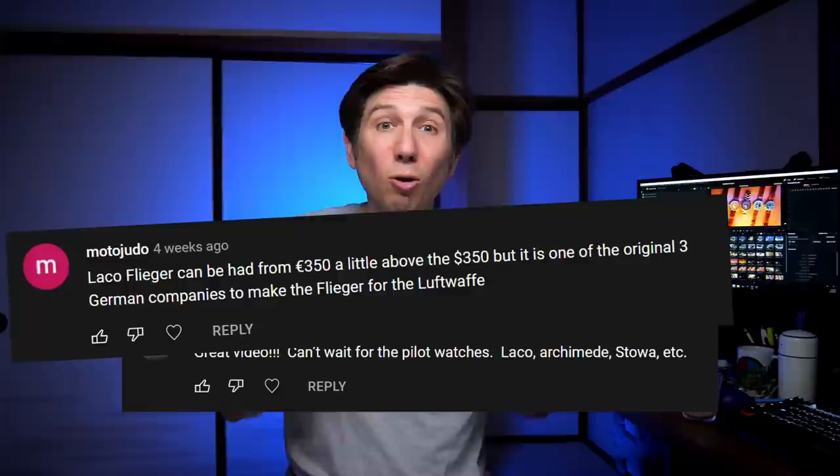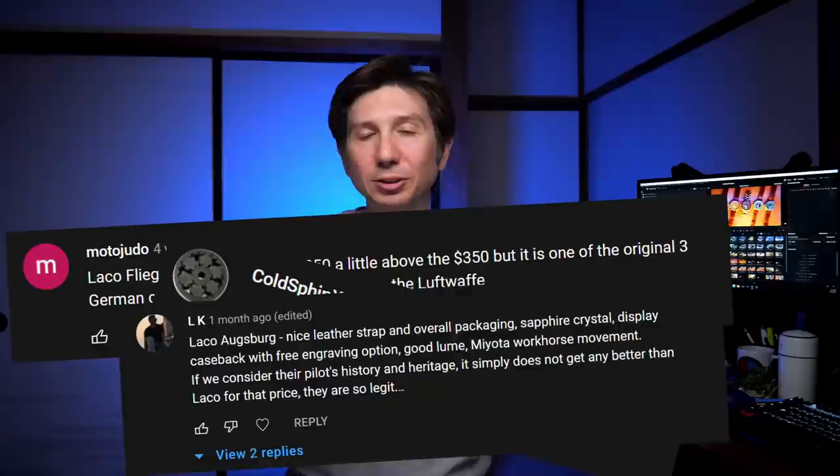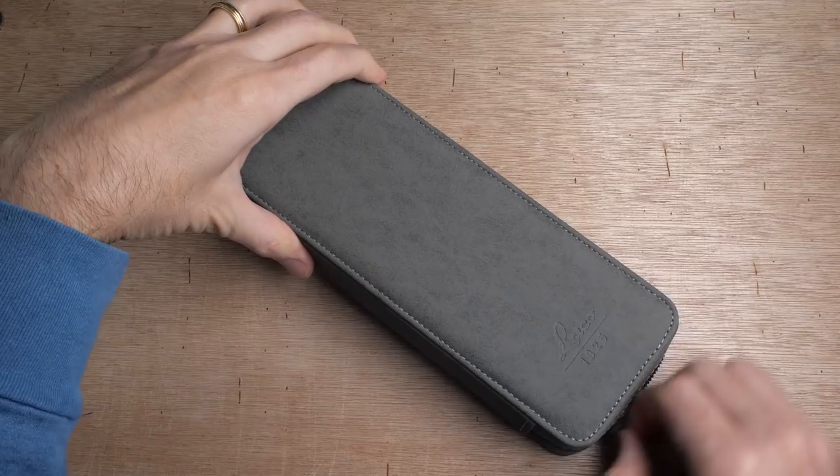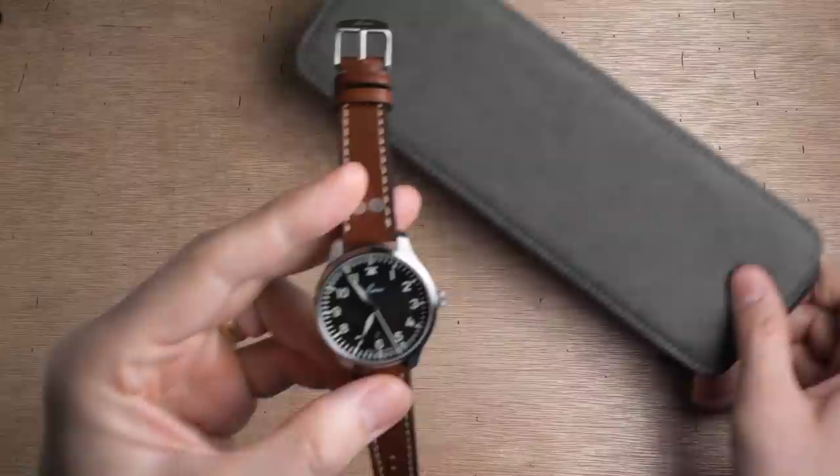Next, we're going to go in a completely different direction and take a look at a very simple, very clean, very classic German Flieger watch. The Flieger-style pilot's watch is one of the most influential designs in the entire watch industry, initially designed for the German Air Force back in World War II and renowned for its high legibility. The original manufacturers of those German Flieger watches — brands like IWC and Stowa — typically run $1,000 and way up past that. But there is one manufacturer who was also one of the original German Flieger makers that produces affordable watches, and that is Laco.